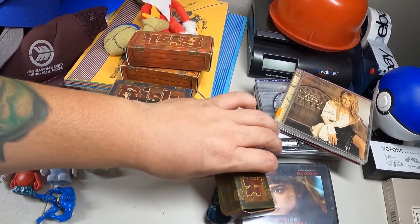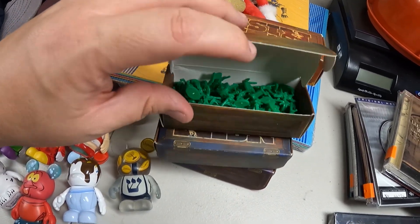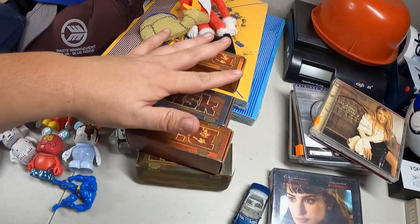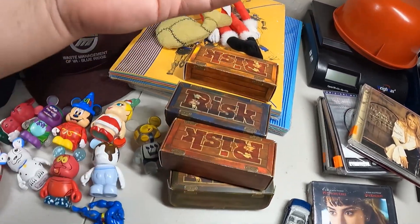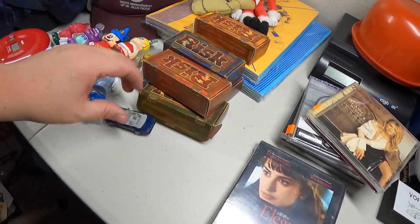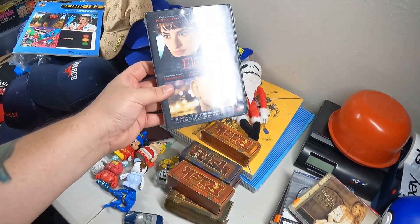I found these little Risk board game cardboard crates that are full of little figures - they're all full of little figures. I figure I can lot these together and sell them off as replacement pieces or something like that. Also got a little matchbox car right here that's going to go into the Hot Wheels diecast lot.